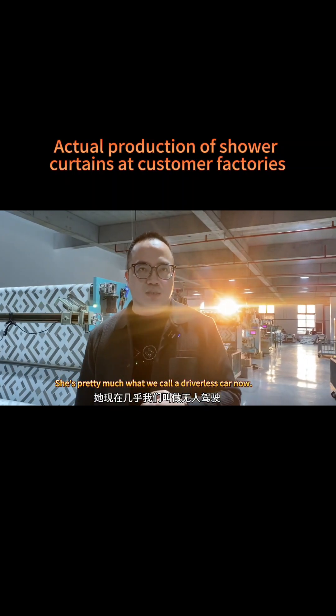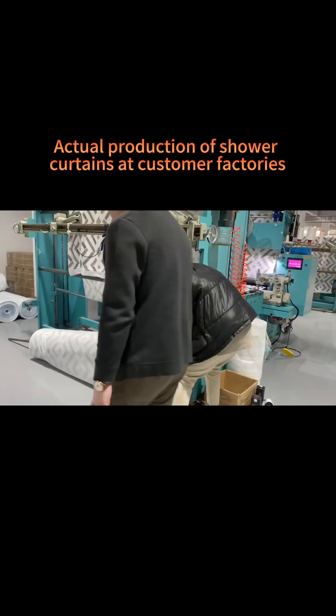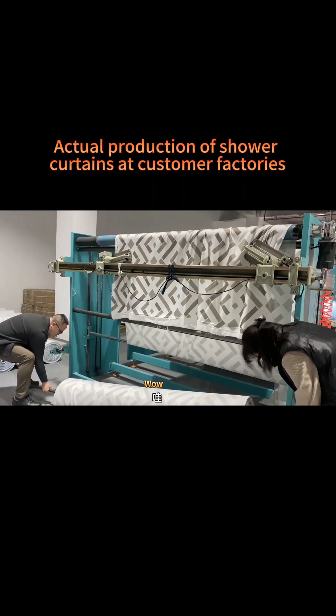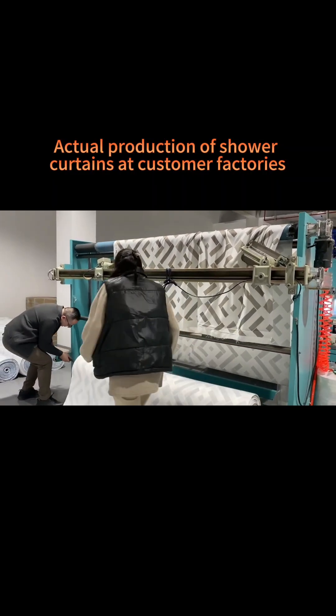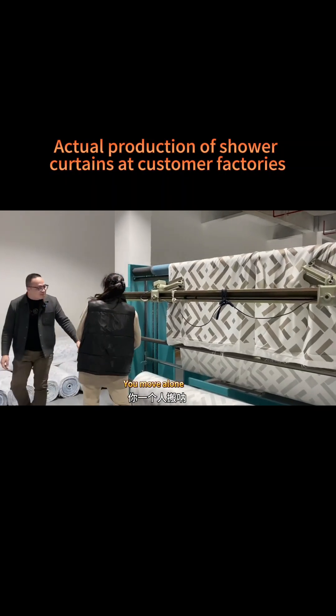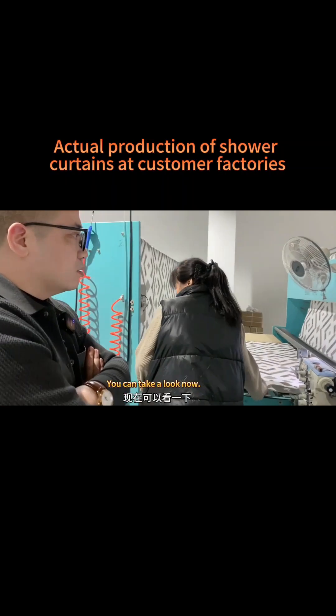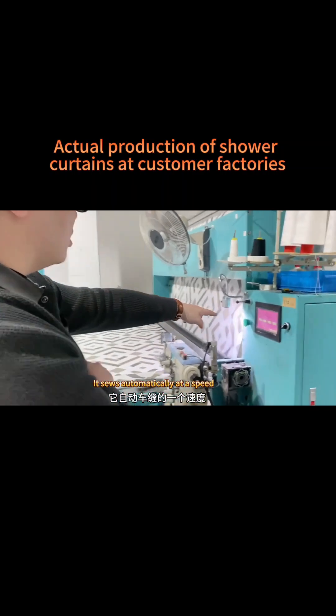This lady is operating what we call a driverless setup — she's essentially working like an automated system. It moves along on its own. She's amazing — it feeds automatically at a consistent speed.